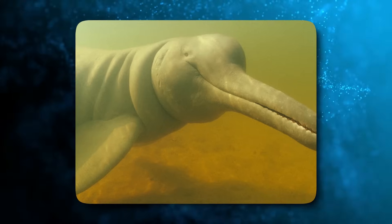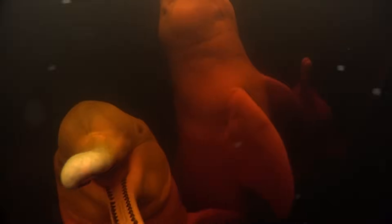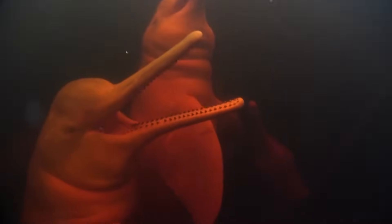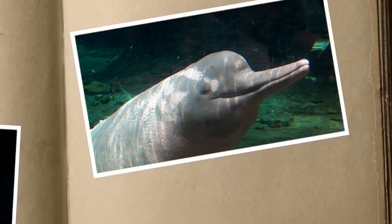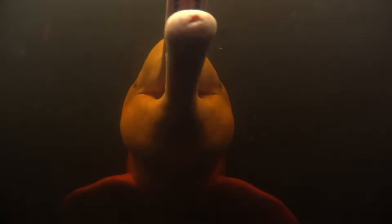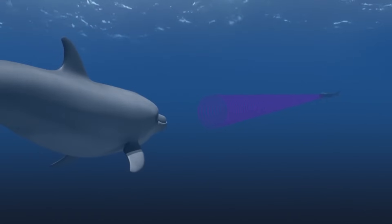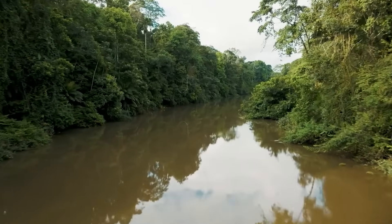When they swim along the muddy river bottom, the pink skin blends in, making them nearly invisible to prey. The pink dolphin is very well adapted to its freshwater environment. Its neck vertebrae are unfused, allowing greater movement of the head when hunting in narrow spaces and dense vegetation. Its tiny eyes have excellent low-light vision. Underwater, it uses echolocation to find prey, emitting high-frequency clicks that bounce off objects and return to its lower jaw.